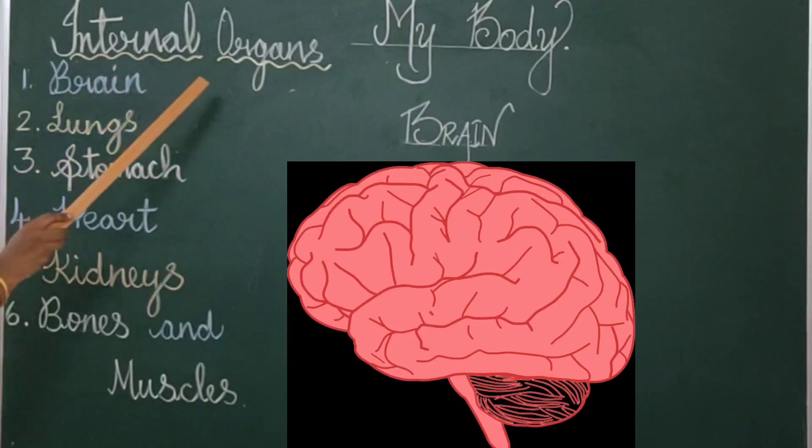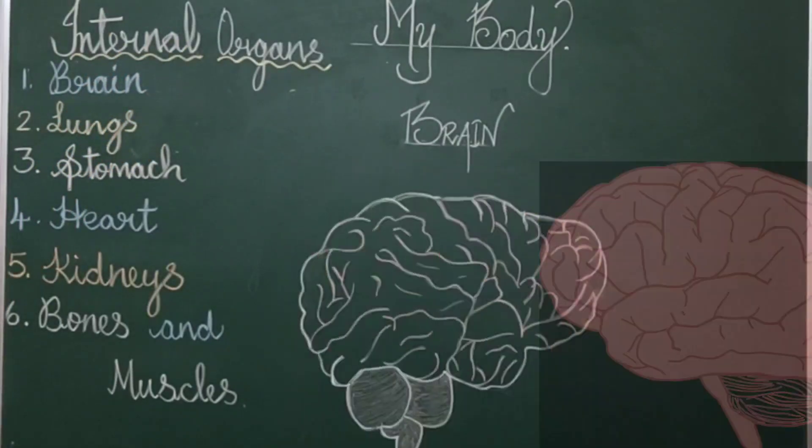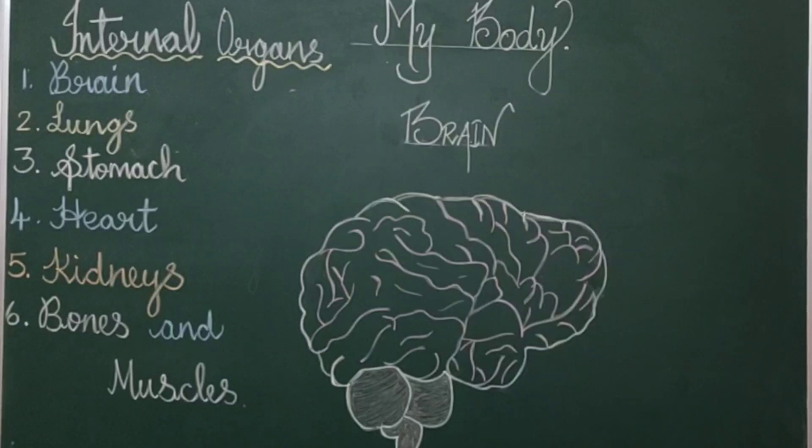Internal organs. Students, there are some body parts such as brain, lungs, stomach, heart, kidneys, bones, and muscles that are present inside our body. Every organ has its own function. So, let us learn about them one by one.